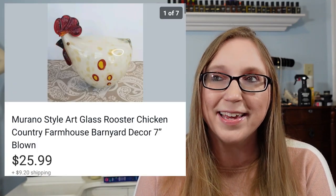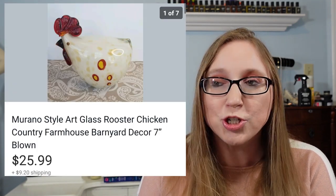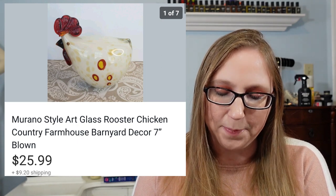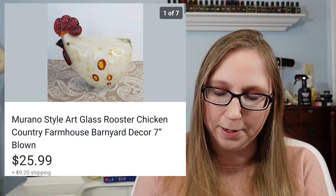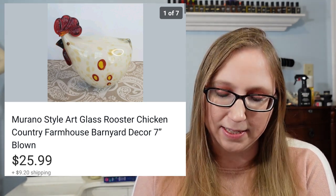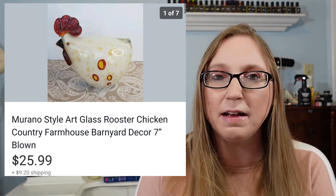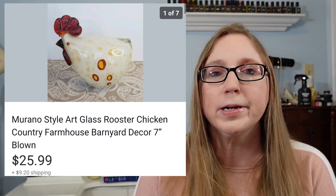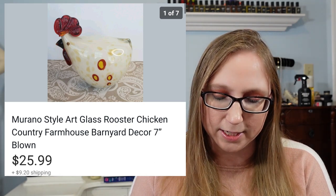Next one was this Glass Art Rooster. I can't remember where I got him — I'm sure he came from a yard sale. I can't imagine paying more than $3 for him and he sold for $25.99. He didn't have any kind of markings on him, so I don't really know where he originally came from.